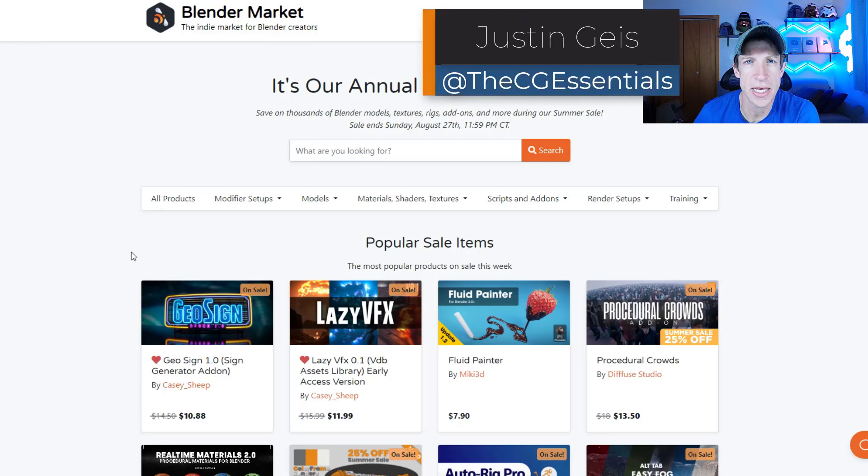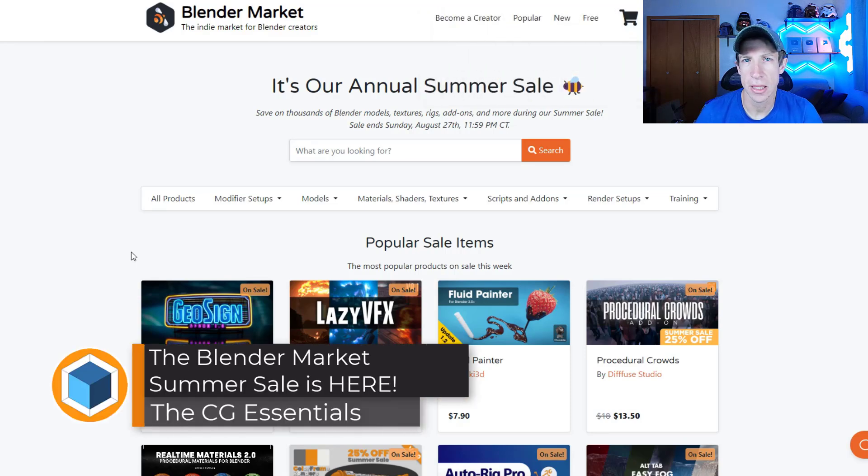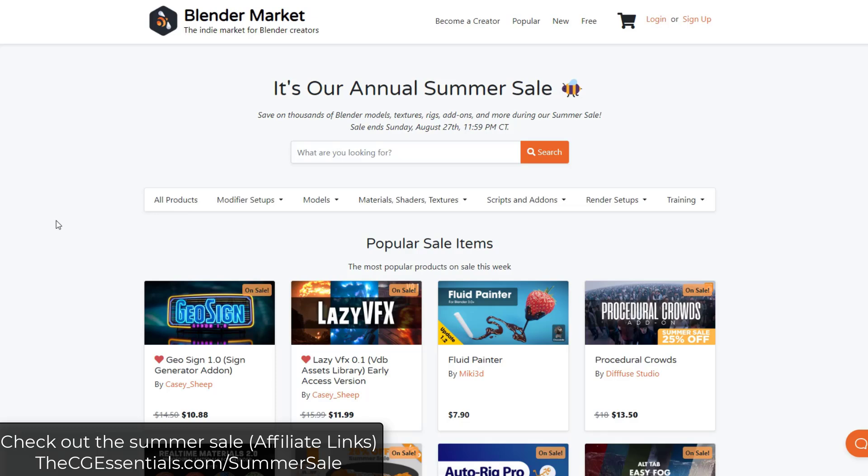What's up guys? Justin here with cgessentials.com. Just a quick reminder that the Blender Market summer sale is currently live. It's going to have thousands of different Blender add-ons, assets, and other tools on sale for 25% off. So if you've had an eye on something you're interested in, this could be a good week to check it out. You can check out the summer sale by visiting cgessentials.com/summersale.